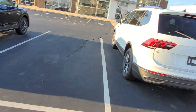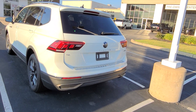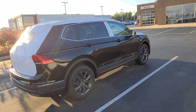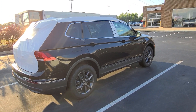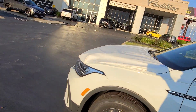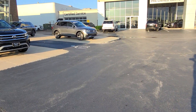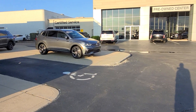Then I also have this Tiguan SE, cinnamon interior, no sunroof, rear hatch delete and side assist delete. This one here is an SE 4Motion black Tiguan with a sunroof, rear hatch delete, and side assist delete. These both came off the truck, so they're waiting to get PDI'd. And then up there there's a Tiguan SEL R-Line, no deletes on that, platinum gray, black interior — that one's available.